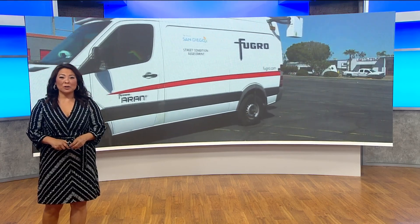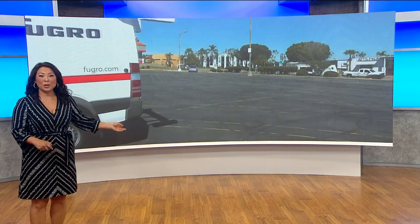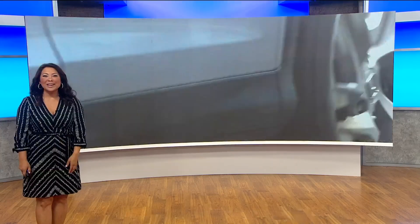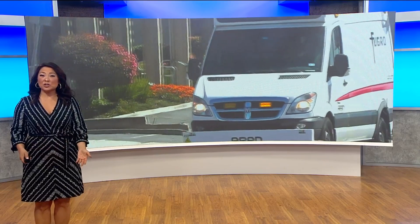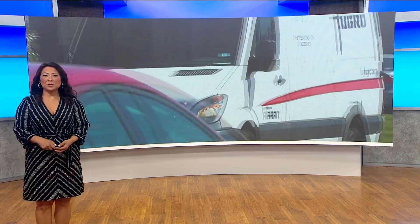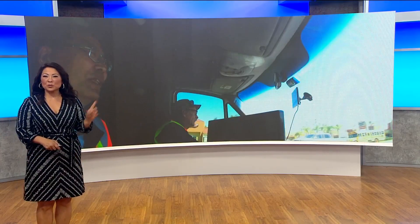Here's part of the city's approach to potholes — this van you see rolling right by. You might have seen it out on the road. Tonight CBS 8's Abby Black is working for you, learning about the technology to track road conditions and better budget for repairs with this van.